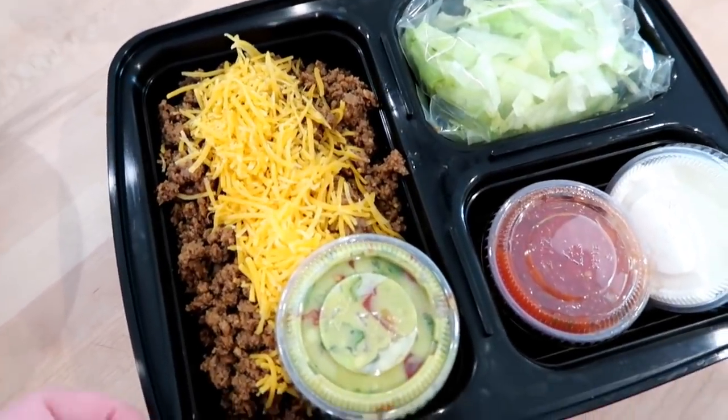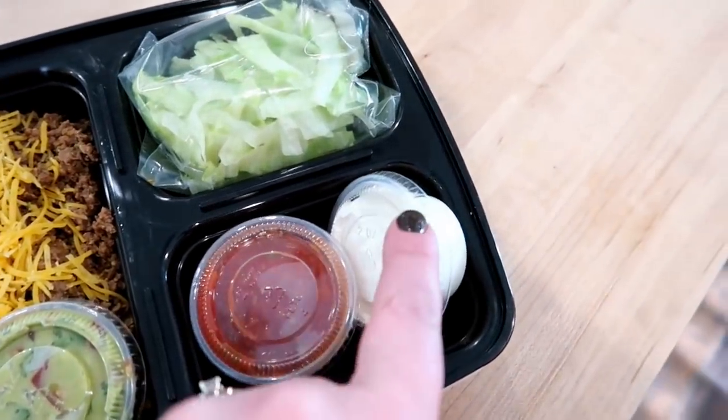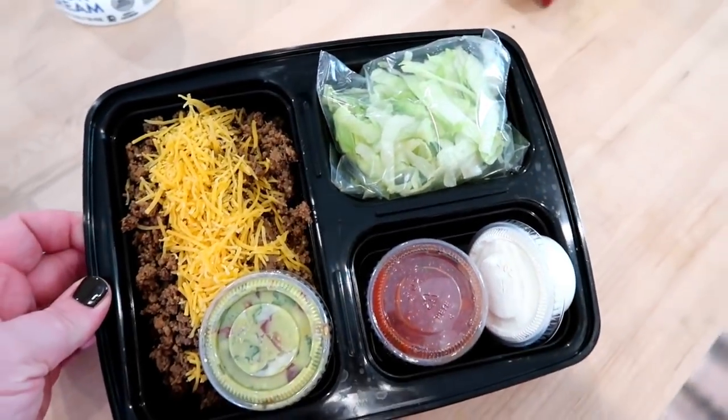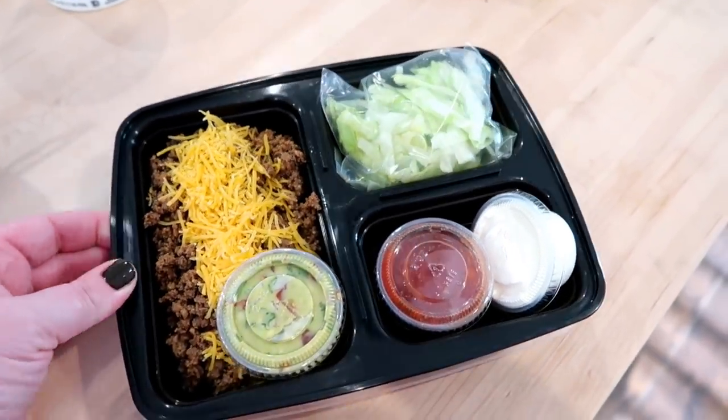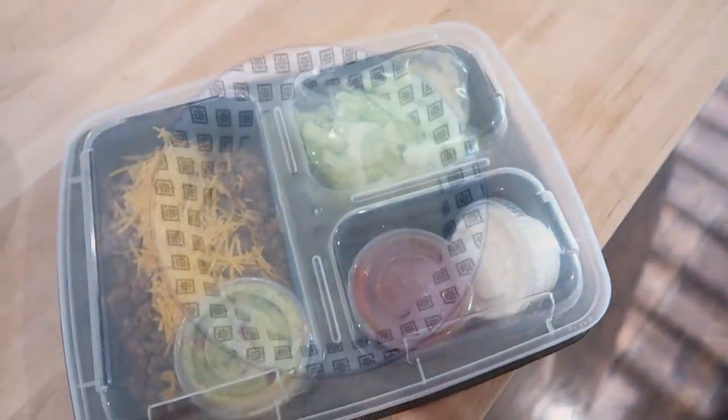Here are the meal prep boxes I put together for our lunches. I included some guacamole, some salsa, some sour cream, and some lettuce along with the taco meat and some cheese. I'll link these containers down below — I really like them. This is a great keto meal prep for lunch.